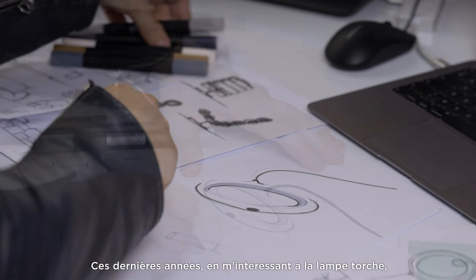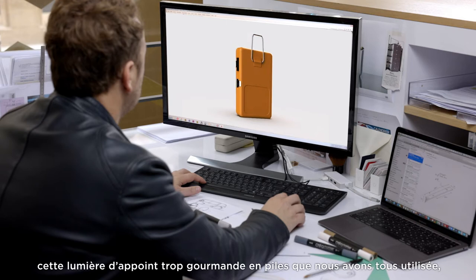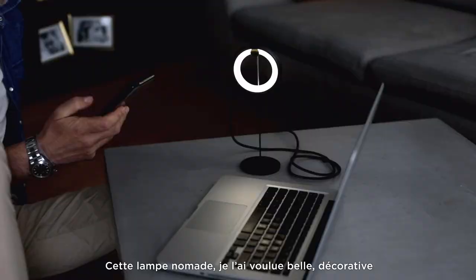I'm Eric Berthes. I've been a product designer for many years and I've always loved lighting. Over the past few years I've been looking into how to improve portable lights like the flashlight we have all used but which used far too many batteries. I wanted to rethink the whole concept by creating a designer lamp that is easy to carry and suited to any occasion.